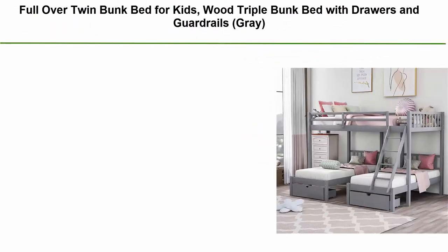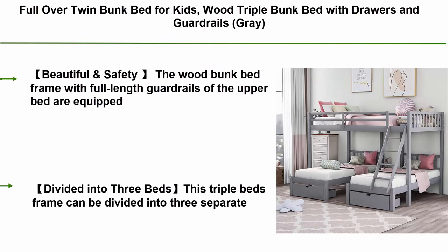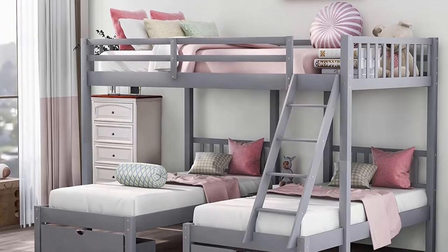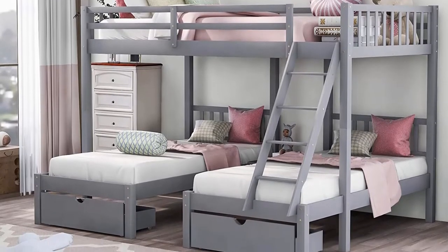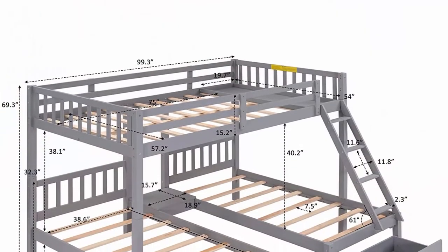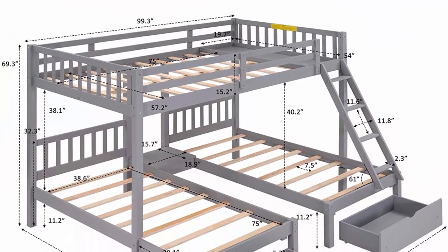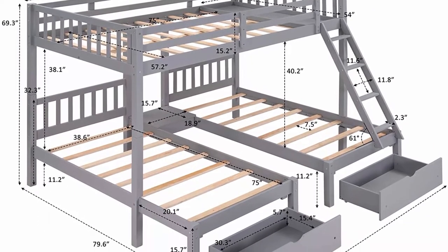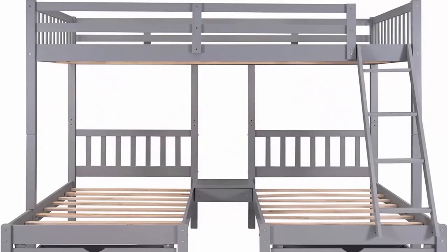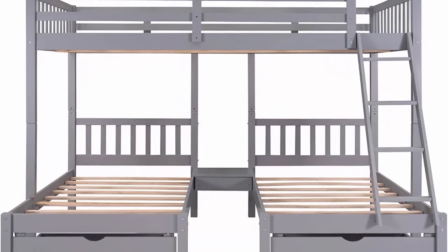Top 10: Full-over-twin bunk bed for kids — wood triple bunk bed with drawers and guardrails in gray. Space-saving design: this bunk bed frame combines one full-size top bed and two twin-size bottom beds, accommodating at least four children. It saves plenty of room for other furniture in the kids' bedroom, perfect for multi-child families or sleepover guests. Full-linked guardrails on the upper bed protect kids from accidental falls.